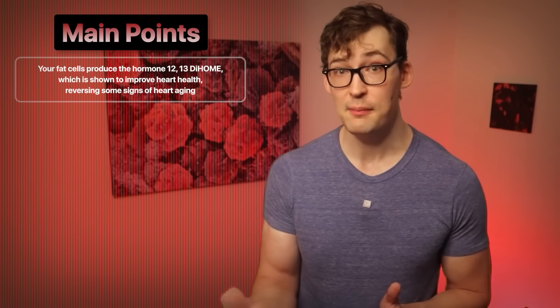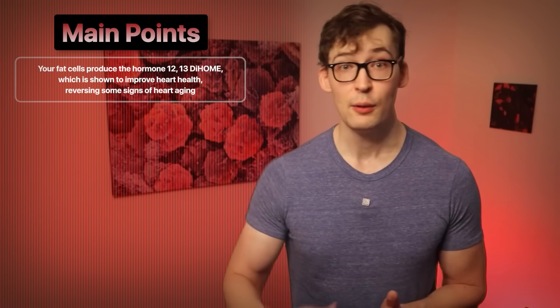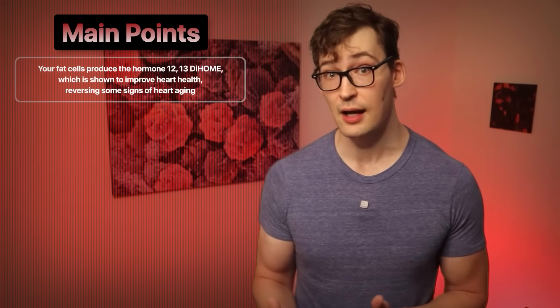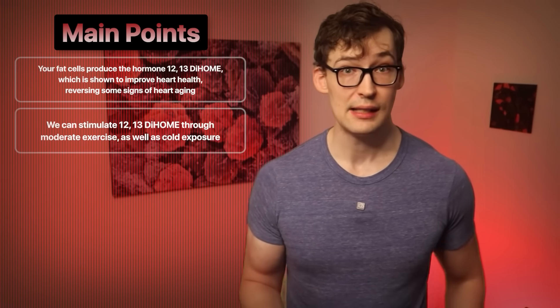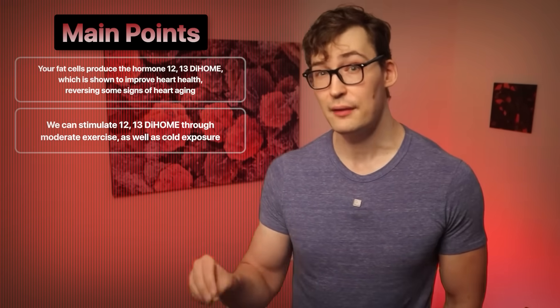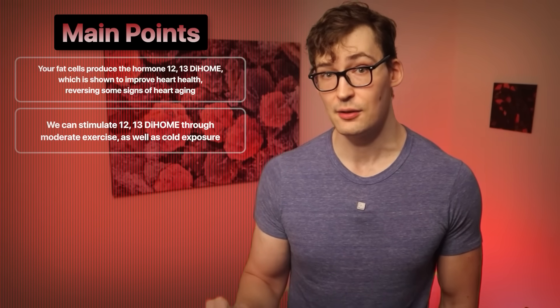The main point here is that your fat cells produce a fatty molecule called 12-13-diHOME, which interacts with your heart cells and improves your heart function, especially as you get older when heart function declines. We can stimulate 12-13-diHOME by stimulating brown fat through cold exposure or even relatively moderate exercise intensity and duration. And speaking of reversing heart aging, there are other ways of improving your heart function, like those I describe in this video right here. Thanks for hanging out — I'll speak with you over there.